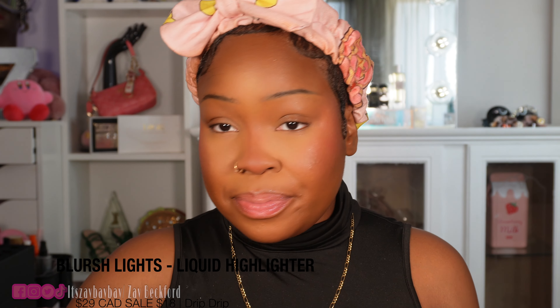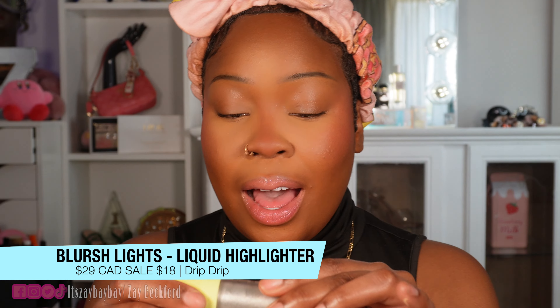I blended the liquid blush so nicely on top of the powder — and it gives a nice glow. I don't think I even need the highlighter, but I do want to test it out. The highlighter is the liquid blusher in Drip Drip, and she is sparkly. I'm going to apply it with my hands because I need something dense to apply it. This is blinging — this is a highlight. I don't give a damn, I'm going to wear highlight like crazy because I can.